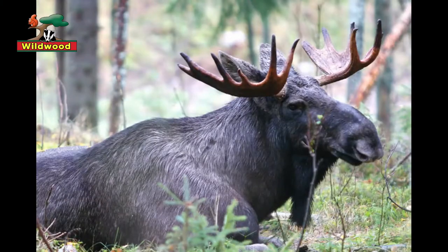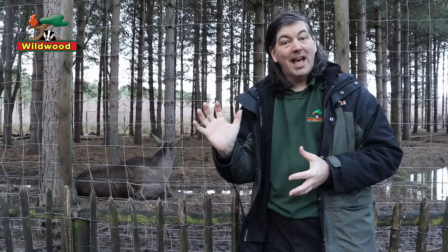Something that does mark elk out as true deer are antlers. Caramel doesn't have them simply because she's female. The antlers of male elk are very distinctive in shape — they're flat, they're wide, they have prongs at the edges, almost shaped like a hand.